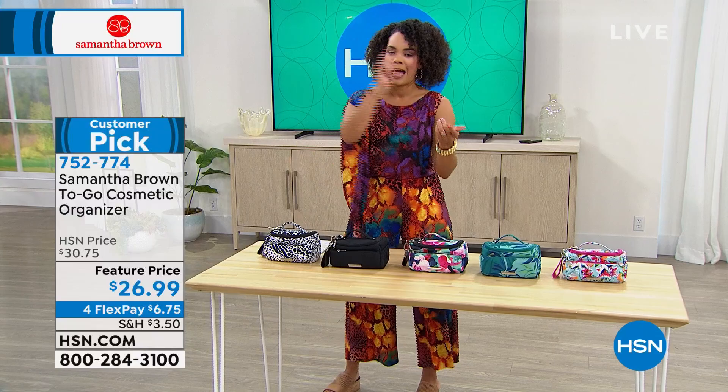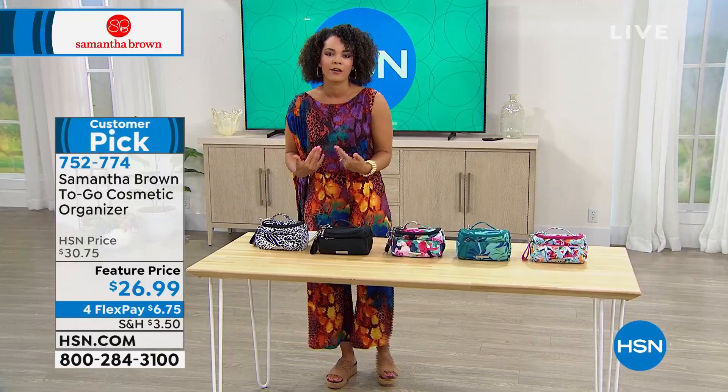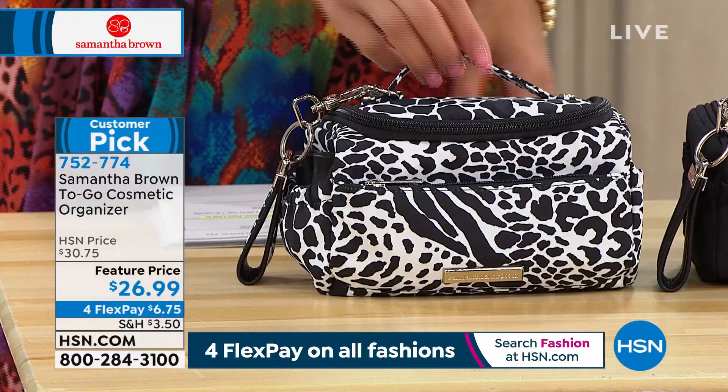How are you traveling with your makeup right now? Whether it's for a date night, celebrating seeing friends and family, or because you're traveling — how are you carrying your cosmetics? This is the Samantha Brown To Go cosmetic organizer. The To Go line is made from 100% recycled materials. When you recycle, you wonder what they do with it — well, Samantha Brown is making a beautiful cosmetic organizer with it.